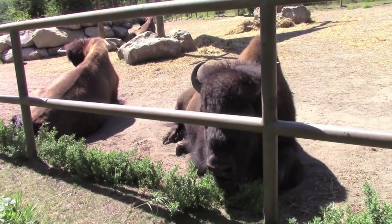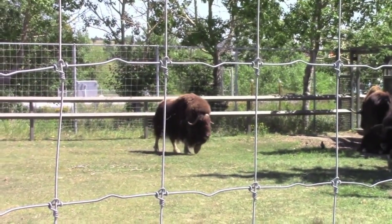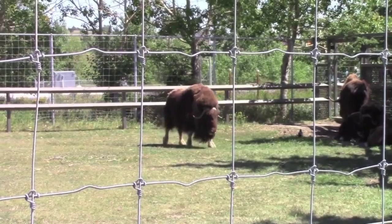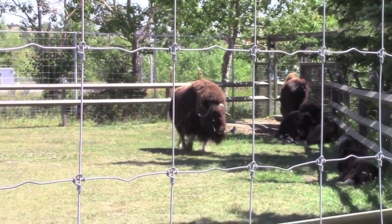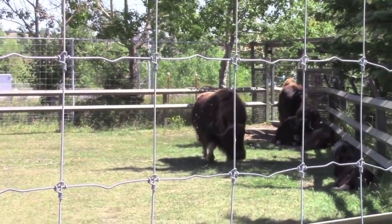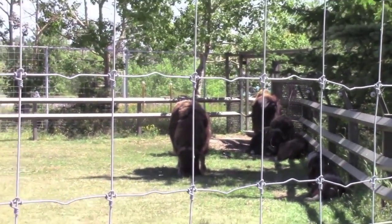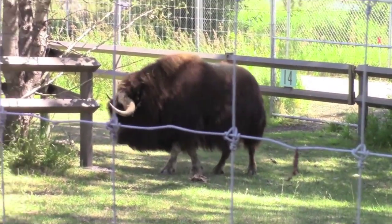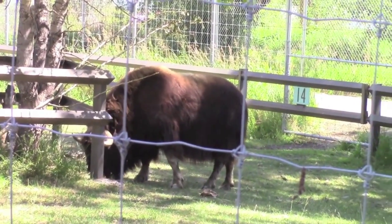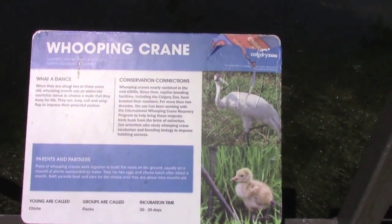Ouch, did you hit your knee? Yeah. Are you okay? Yeah. Remember the bison — remember how big they are when they're walking? Yeah, getting closer. You like them? Yeah, he's getting closer. Are you gonna get us? Are you trying to climb me? Yeah, you're like a big bison! What sound does a bison make?